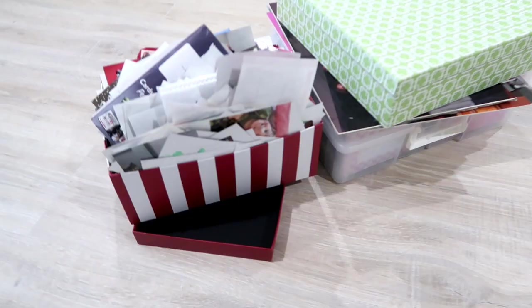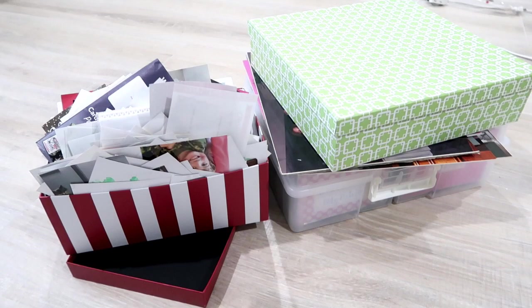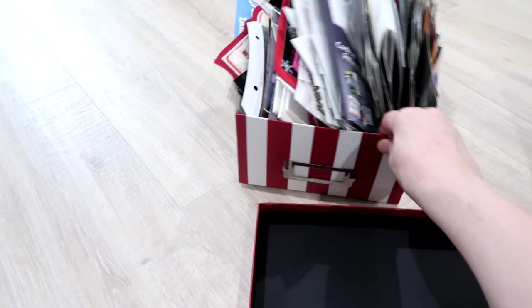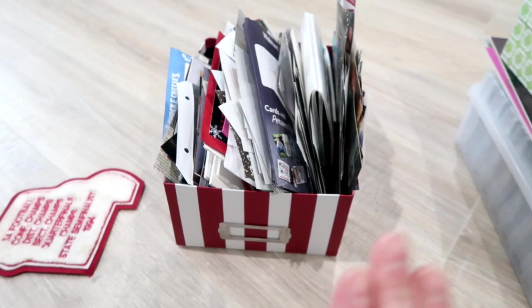I've taken my camera off the tripod so you can get an up-close look. I wanted to share my original idea and intent for all of these. This right here was supposed to be for my 5x7 photos, and if you can tell, that is not just 5x7 pictures. Look — I even have my husband's photo from 1994 in there. I have no idea how that got in there. So the original intent was for this to contain our 5x7 photos.